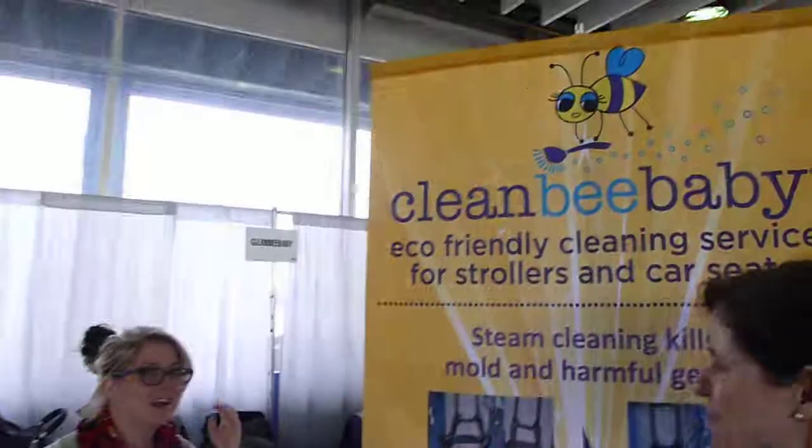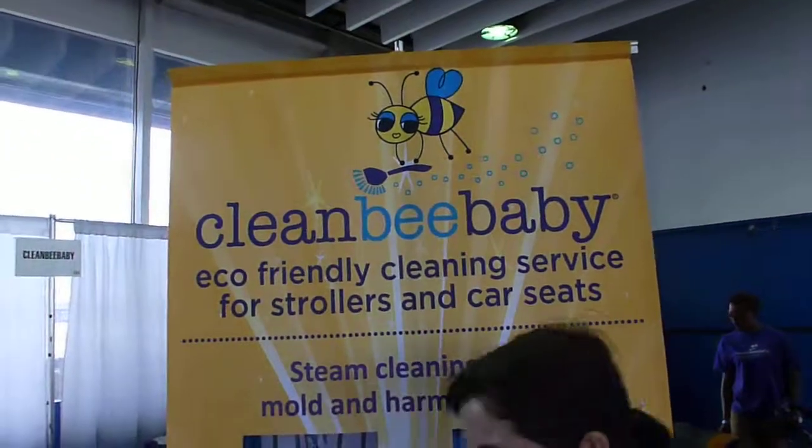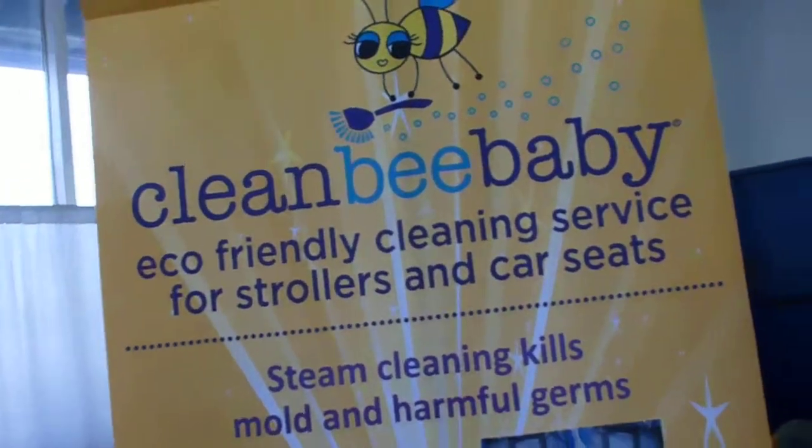Hey y'all, it's your girl Miss J here at the New York Baby Show. One of the booths that they have here is Clean Bee Baby, and they were cleaning 150 strollers here at the show.